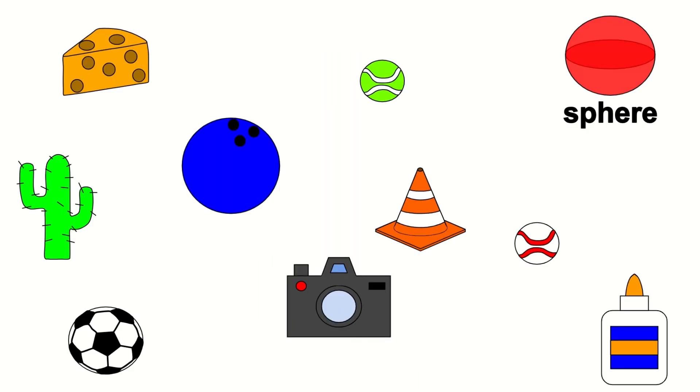Let's look for 4 things that are shaped like a sphere. What do you see that's shaped like a sphere? The soccer ball is shaped like a sphere.